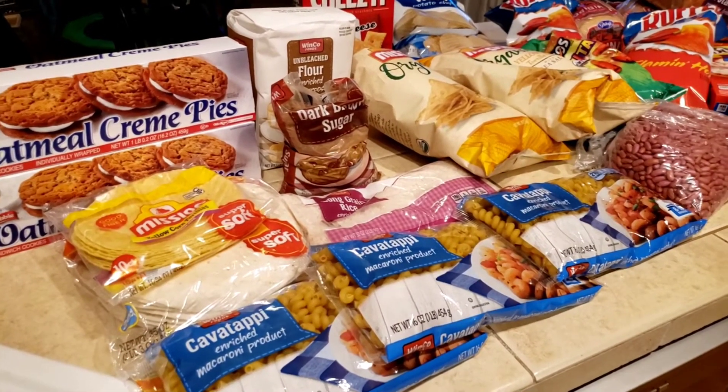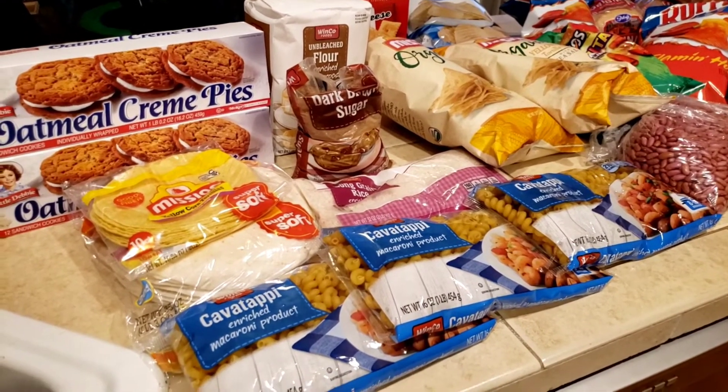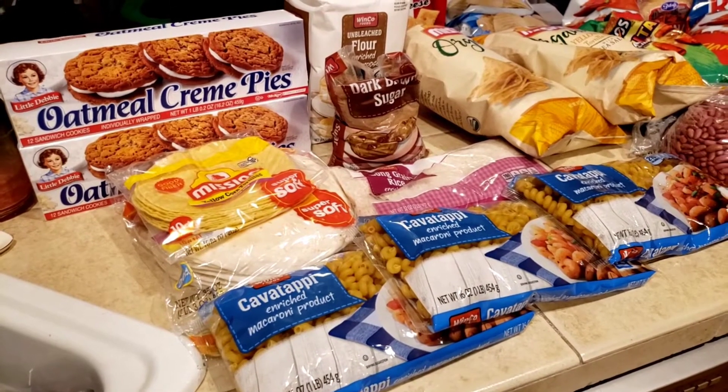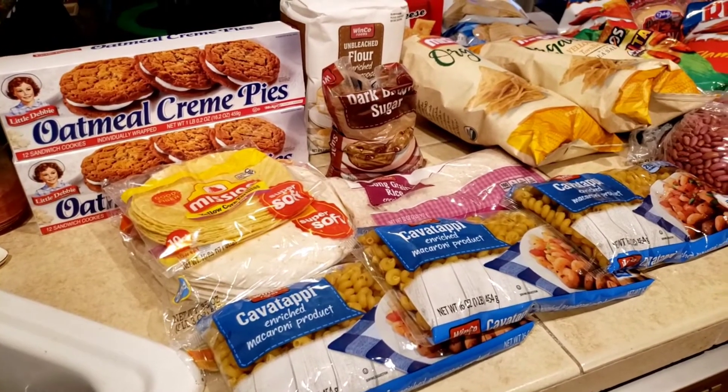I've meal planned for the next two weeks and this grocery haul should get us through to then. I'll do little fill-in hauls at Albertsons or Walmart for whatever's on sale and a couple of fresh things we might run out of. So with that, here is our Winco grocery haul. I have my receipt and I'm going to try to remember all the prices for you, because I know I'm usually interested in that and you guys might be as well.